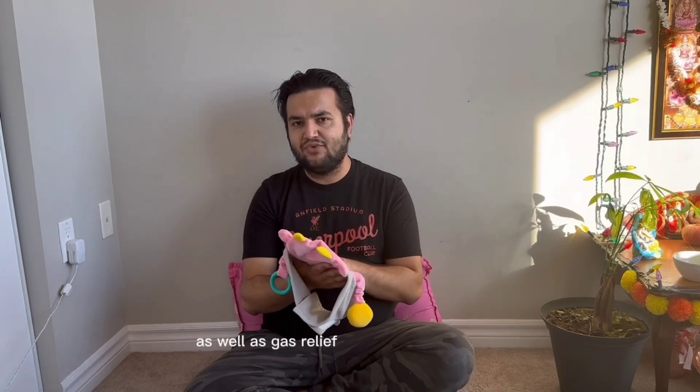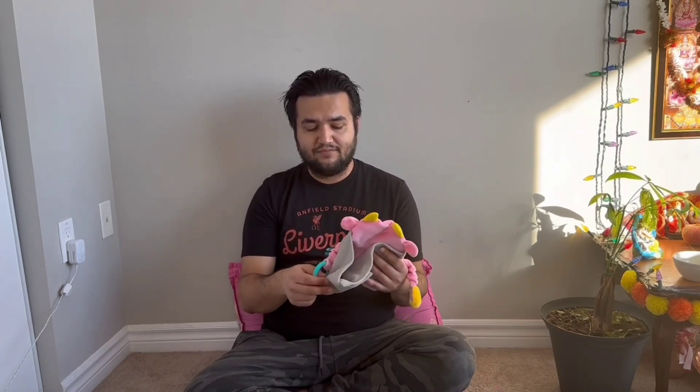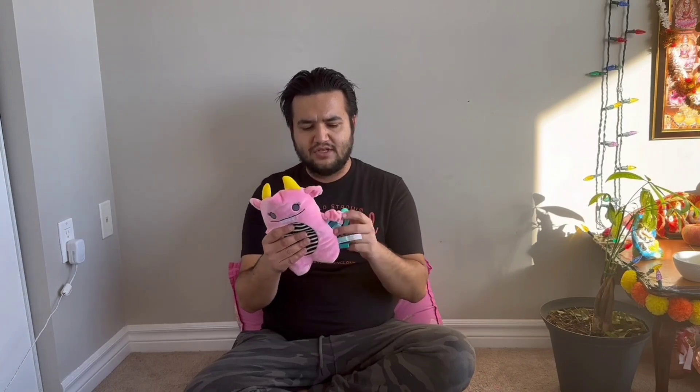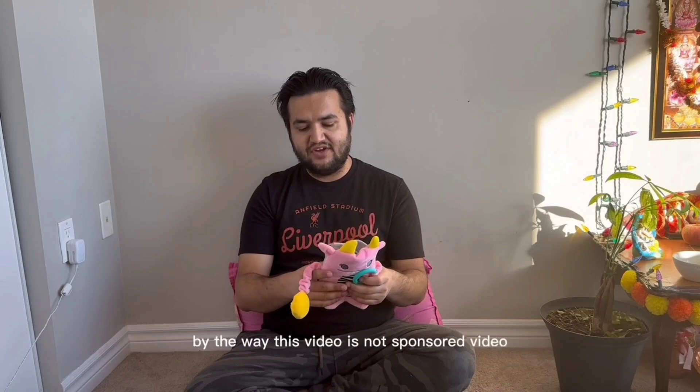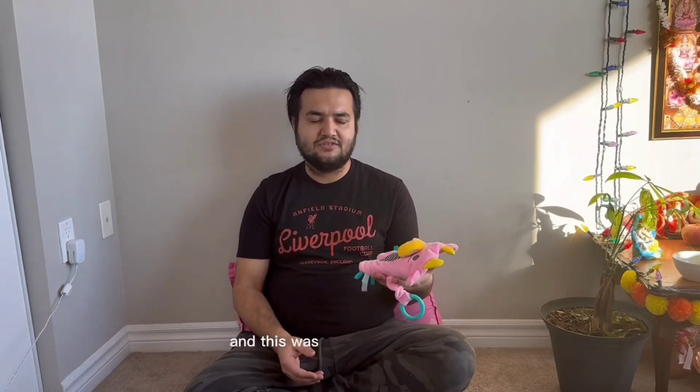This one helped with her good night's sleep as well as gas relief and upset stomach. I recommend it. It comes in two colors — pink and blue. By the way, this video is not sponsored. I'm just reviewing this because we used it on our kid and it was very helpful.